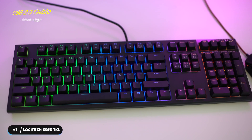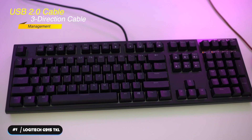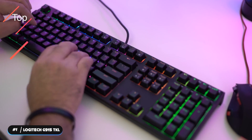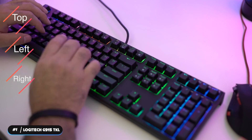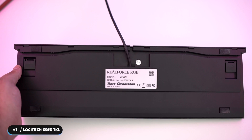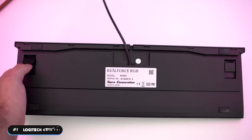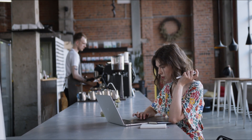The keyboard is wired and uses a USB 2.0 cable. Three-direction cable management lets you route the cable out of the top, left, or right of the keyboard for practical use. If you're looking for a premium ten-keyless experience, look no further than the RealForce R2 PFU Limited Edition. That's it for our list.